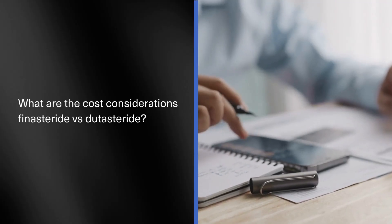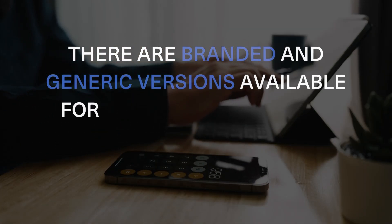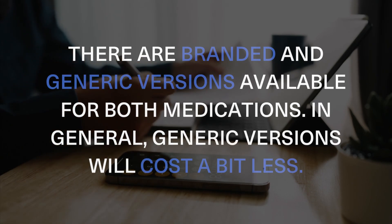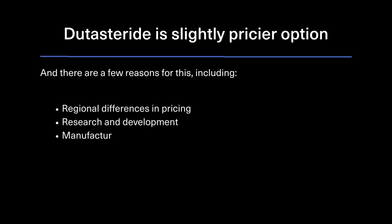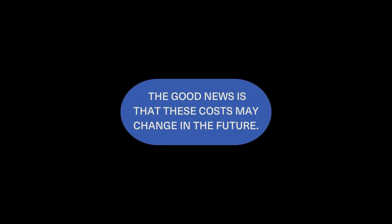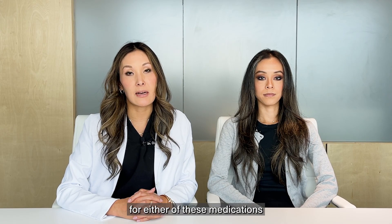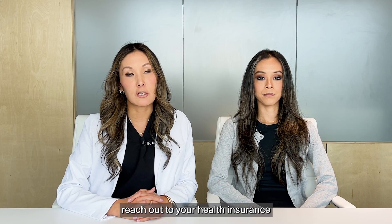What about Finasteride versus Dutasteride cost considerations? There are branded and generic versions available for both medications. In general, generic versions will cost a bit less. Of the two, generic Dutasteride will still be the slightly pricier option, due to regional differences in pricing, research and development, manufacturing costs, and the drug's uniqueness. The good news is that these costs may change in the future. If you've got health insurance, out-of-pocket expenses for either medication may be significantly lower — reach out to your health insurance provider to find out more.